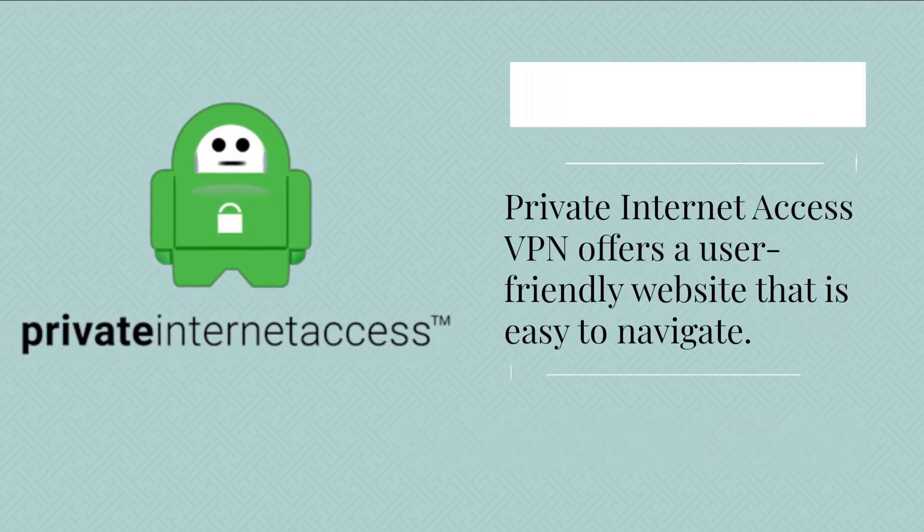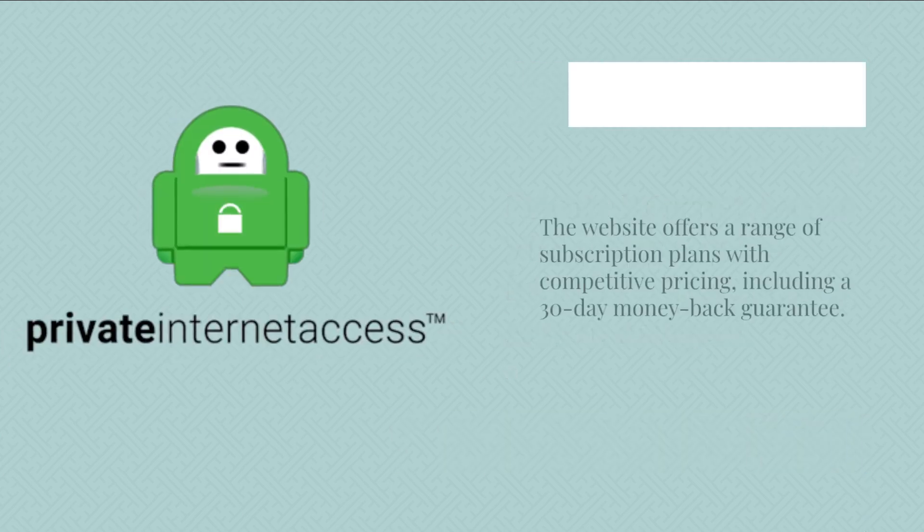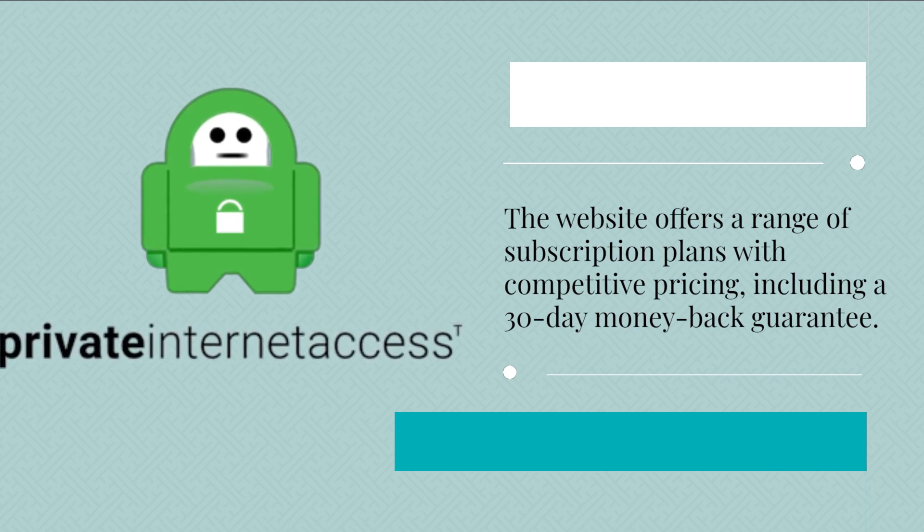Private Internet Access VPN offers a user-friendly website that is easy to navigate. The website offers a range of subscription plans with competitive pricing, including a 30-day money-back guarantee.